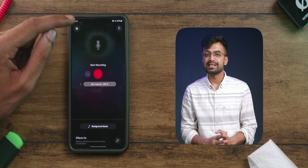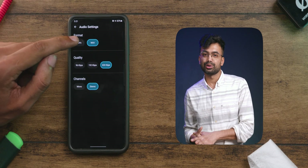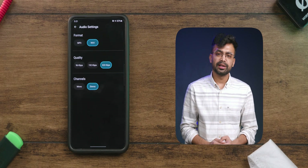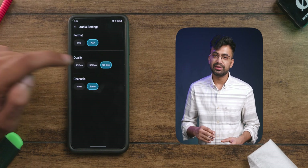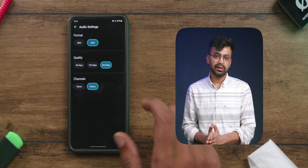From the top right corner, we can select the recording settings. It feels great to see we can record in both MP3 and WAV format. Select WAV format if you want the highest quality possible. We can also set the bitrate to 96, 192, and 320 kbps, and select whether to record in mono or stereo.